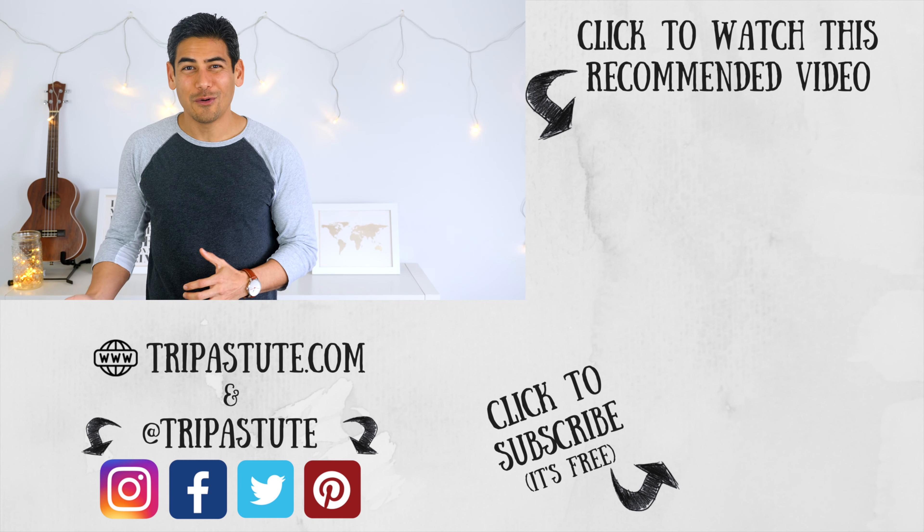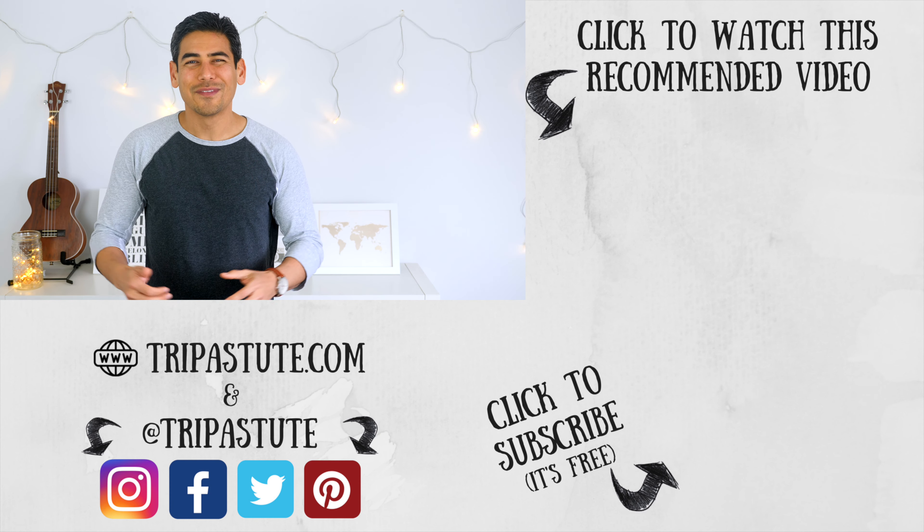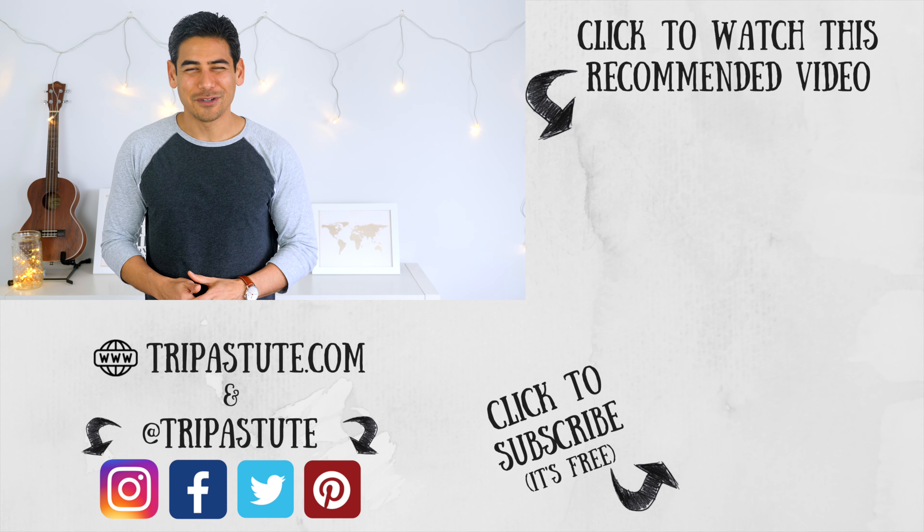If you enjoyed this video or found it useful, please give us a thumbs up and consider sharing our video with others — it really helps us with growing our channel and our community. Until next time, travel safe, travel smart.